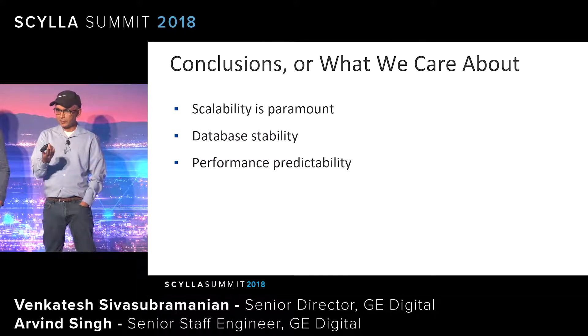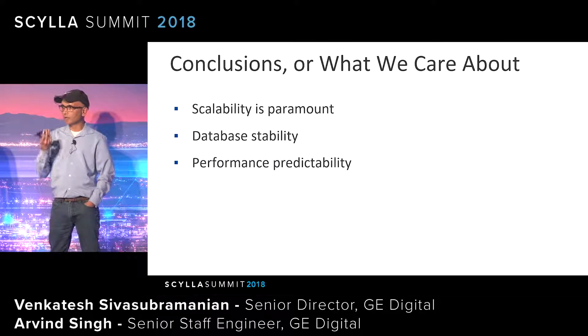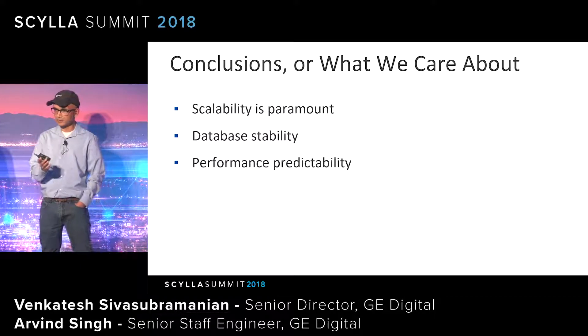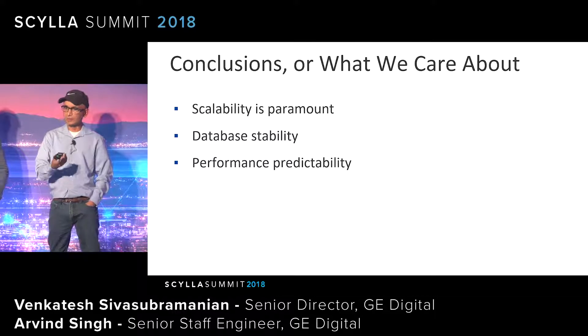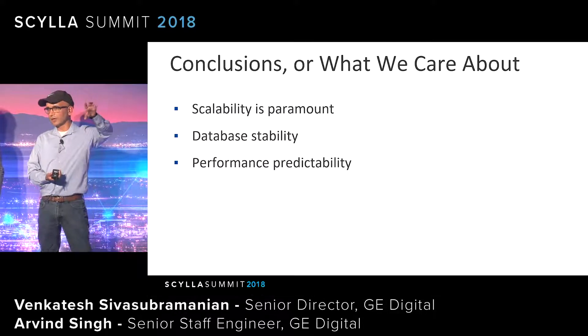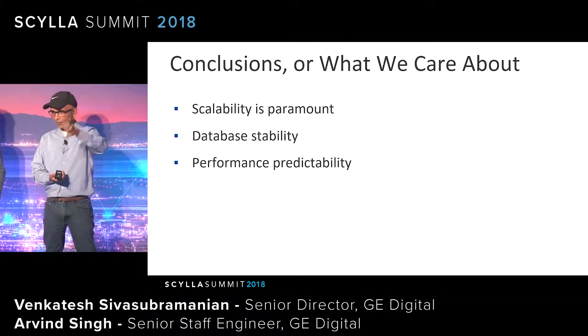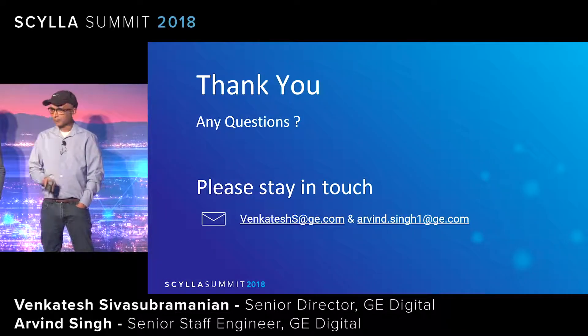What we care about is scale. In one cluster we already have 300 terabytes of data. We only hold data for six months to keep costs low — if we kept two years, it would be a petabyte or more. Stability is essential because we have customers who have their own customers, and SLA is very important. Data has to flow from an oil rig out at sea, come to the cloud, go through our pipeline, into the database, through our query service, run analytics, and generate an alarm — all within one minute. That SLA requirement is really big for us. We're here after the talk to answer any questions.